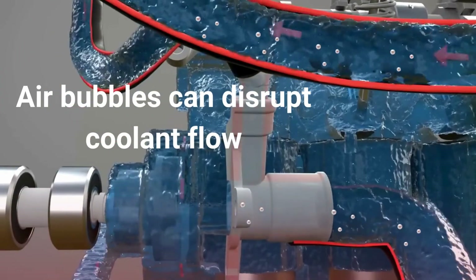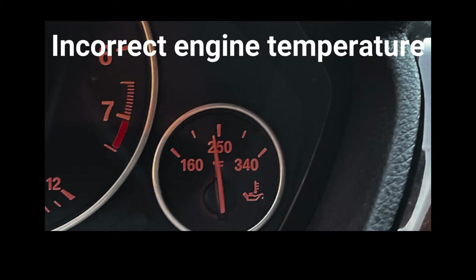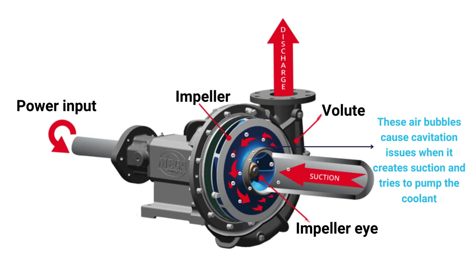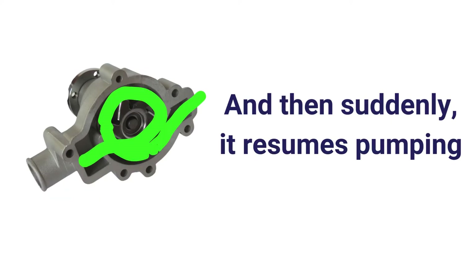Air trapped in the coolant lines or radiator can disrupt proper coolant flow, resulting in incorrect temperature readings and potential engine overheating. The water pump in the cooling system may experience cavitation issues due to trapped air — occasionally the pump is unable to circulate the coolant, and then suddenly, when coolant arrives, it resumes pumping.